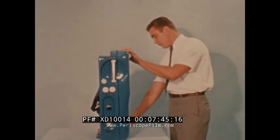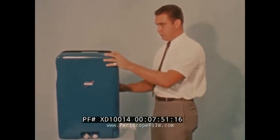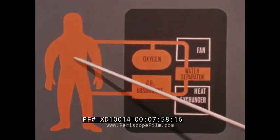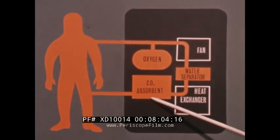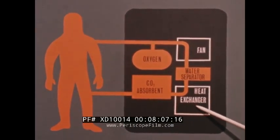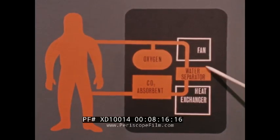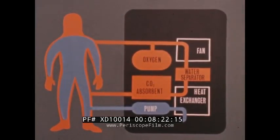The portable life support system weighs approximately 50 Earth pounds and will be used on all extravehicular missions. As shown in this schematic diagram, oxygen is fed into the pressure garment assembly where it picks up carbon dioxide, heat, and moisture. The expired gas then passes through a carbon dioxide absorbent, through a heat exchanger where the gas is cooled, and through a water separator which removes moisture from the gas stream. A fan maintains continuous gas circulation. The backpack also contains a water circulation system for removing excess body heat picked up by the liquid-cooled undergarment.